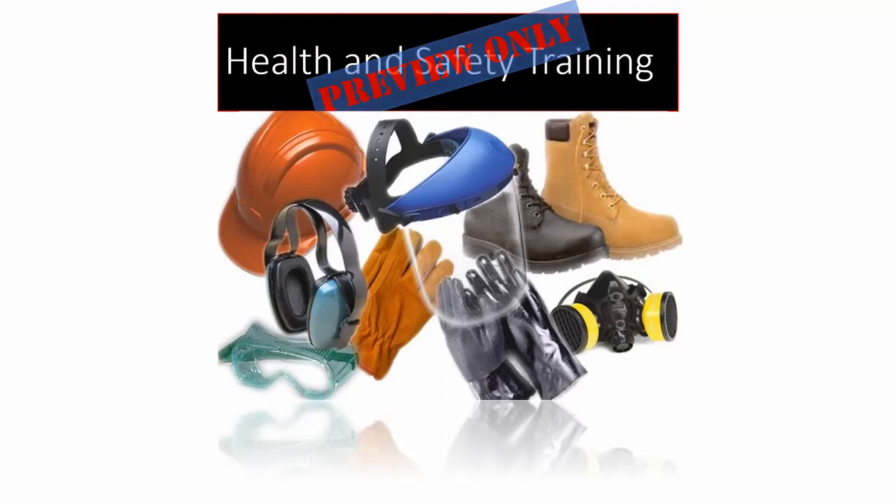Welcome to Ty and Bond's health and safety training. In this module, we will be learning about PPE. On the job or at home, PPE is an essential tool of every toolkit.